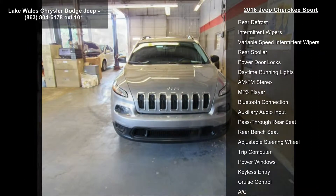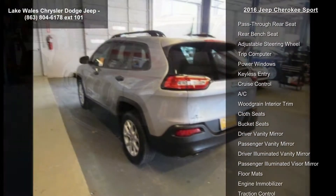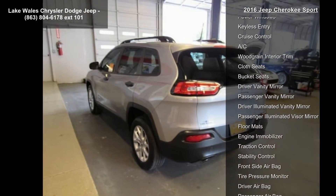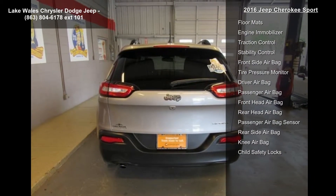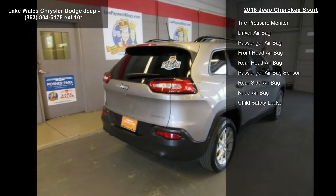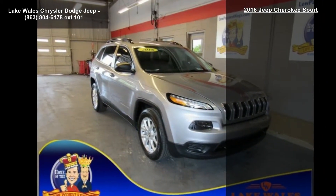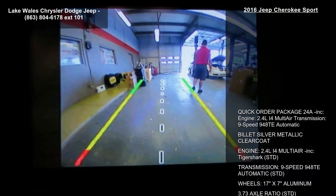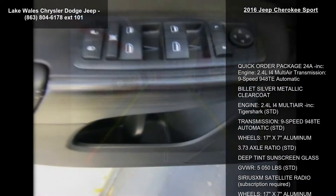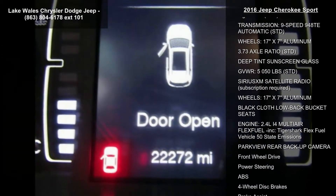Billet Silver Metallic Clear, 2.4L i4 MultiAir Tiger Shark engine, 17-inch X7 aluminum wheels, 3.73 Axle Ratio, Deeptent Sunscreen Glass, Gross Vehicle Weight 5050 lbs, and Satellite Radio with subscription required.